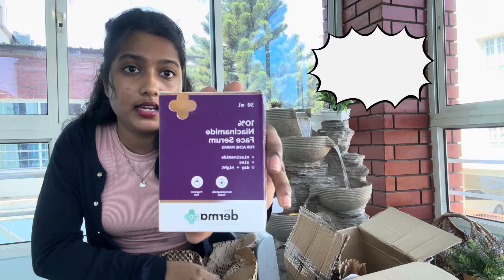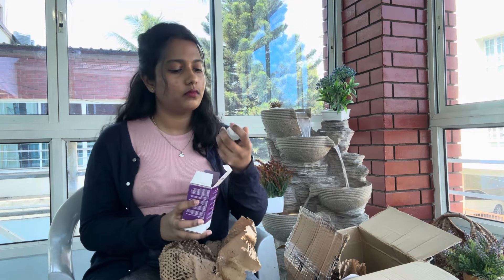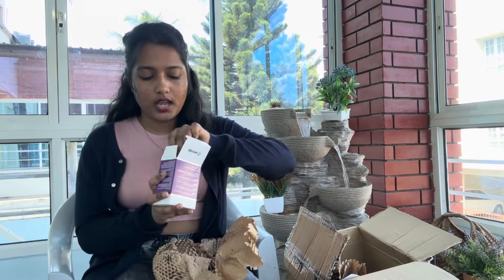This is 10% Niacinamide Face Serum, again by Dermakart. All these serums are 30 ml. This is the face serum — it comes with a dropper. Be careful not to let the dropper touch anywhere on your face, because it can contaminate the whole serum. The 30 ml serum will probably last you the next three months, so be careful with that.